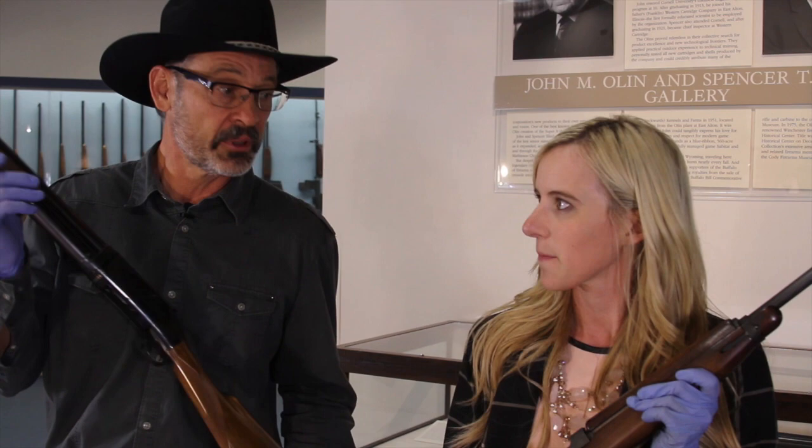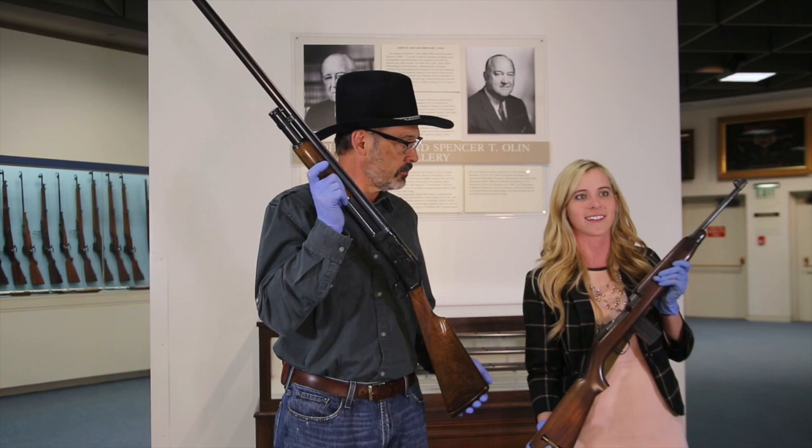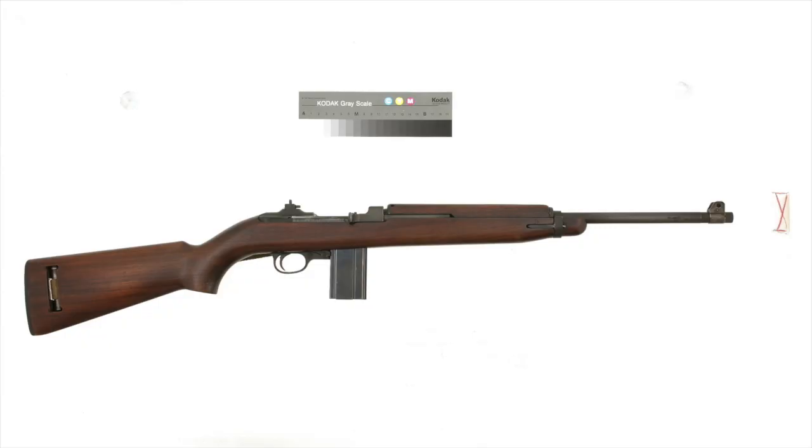But then you've got something really unfamiliar. So they might not look like they belong, but since they both belong to John Olin, they are fitting. While the 97 is serial number one million, this is an M1 carbine, serial number one million and one, making it the first production model.